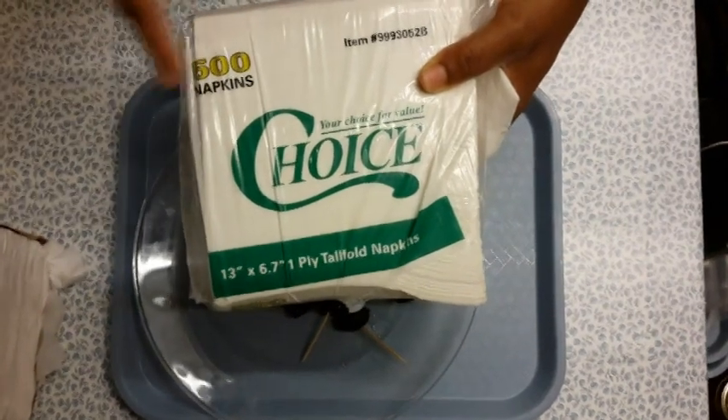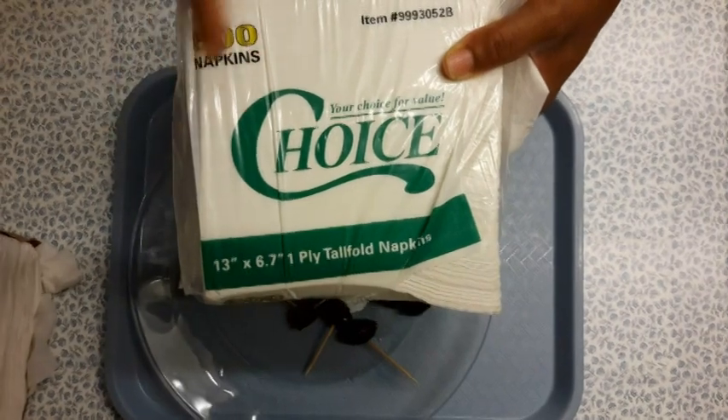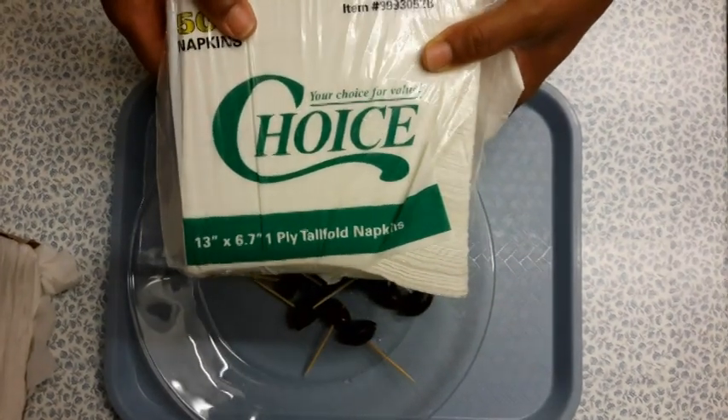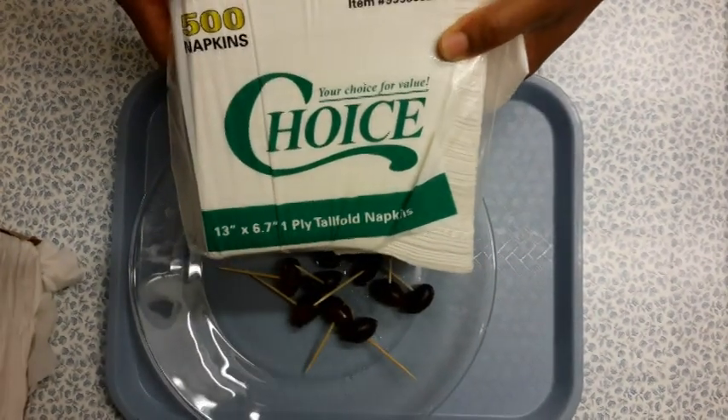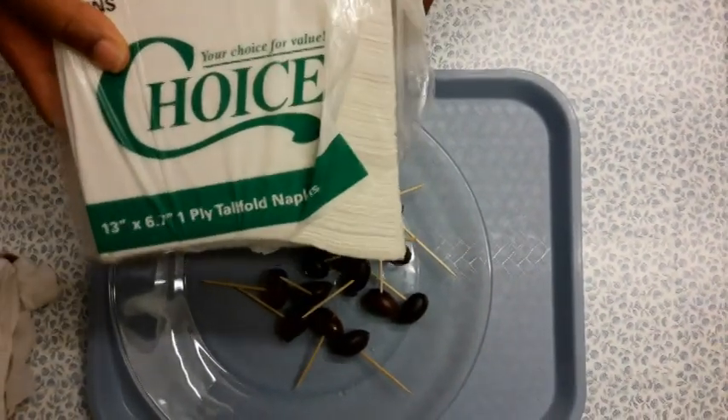Hi y'all, just doing a real quick video on the Choice 13 inch by 6 by 7 inch ply tall fold napkins. They do come in a pack of 500, which is really really good, and I just wanted to be able to show you the napkins in action.